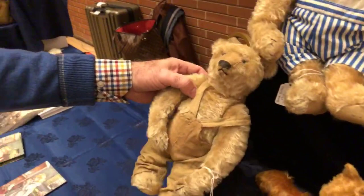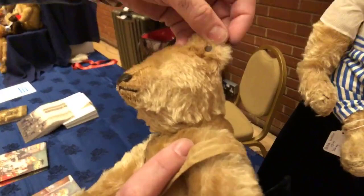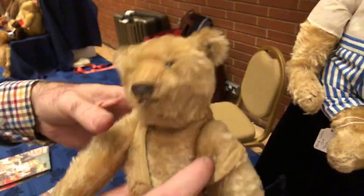This is a wonderful guy from early 1907. He's also very light as a feather and he has these original little overalls that somebody made for him a long time ago. He has his FF button, which means he dates from about 1907 on. He is in really super condition.